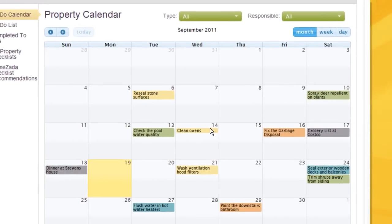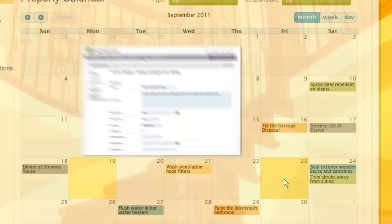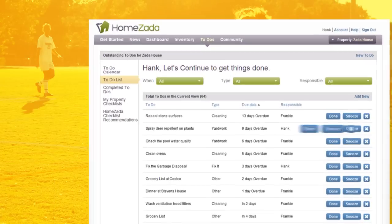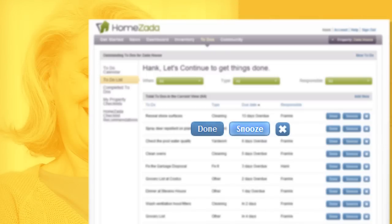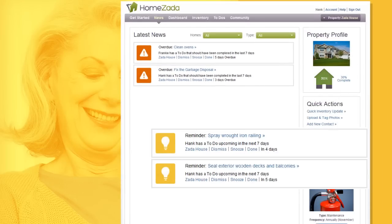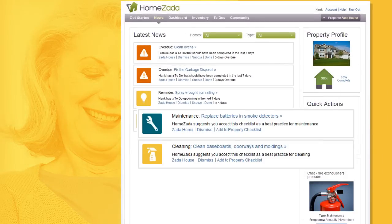Click on any date to create a simple one-time to-do for anything from a fix-it task, a grocery list, or a soccer game. You can quickly update your to-do's in a simple list to stay on top of things, while HomeZotta's news and alerts reminds you of upcoming to-do's and provides you with ongoing smart checklist recommendations.